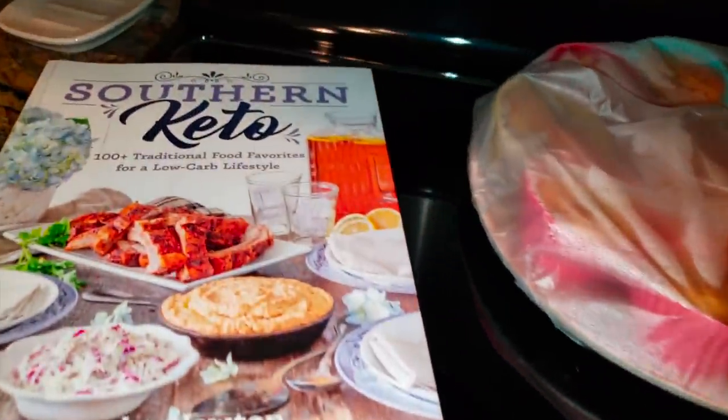Put some press and seal on these bad boys, and you can take two on the go every morning for a really low-carb option.